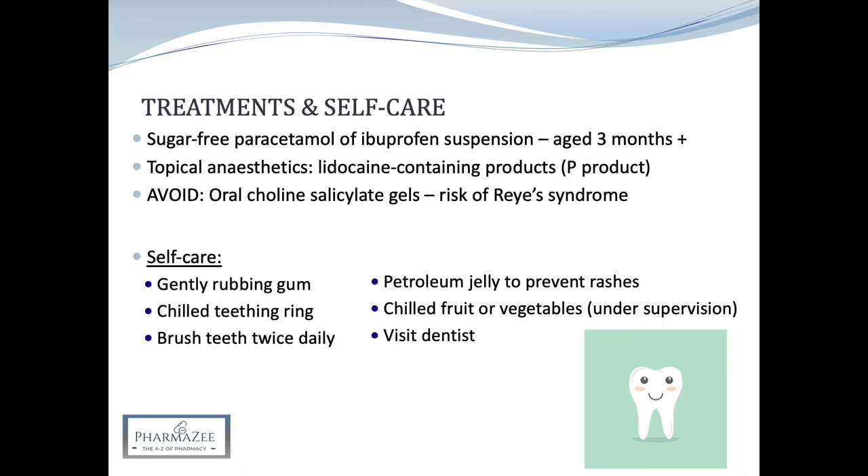Parents should be encouraged to take their child to the dentist before the first tooth erupts at around six months of age. It's fine to give your baby a dummy, but avoid using them after 12 months of age. Using dummies after this can encourage an open bite — where teeth move to make space for the dummy — and can also affect your child's speech development.